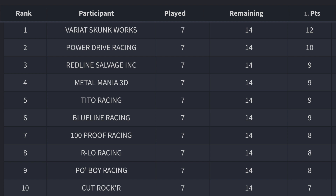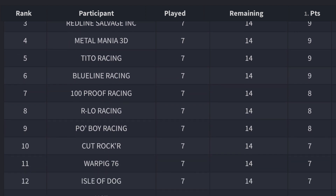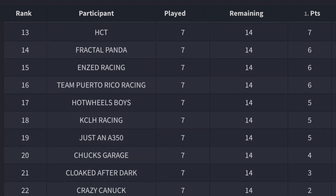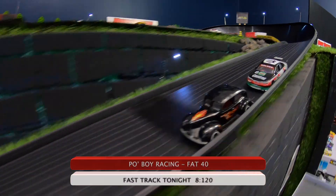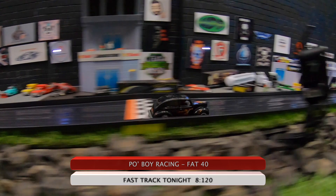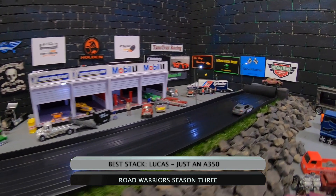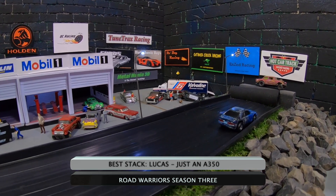Here are the results after Battle 7 and the breakaways are happening. Skunk Works on 12, Power Drive on 10, Red Line on 9, Metal on 9, Tito on 9, Blue Line on 9, 100 Proof on 8, Arlo on 8, Po'boy Racing on 8, and the rest of the field is scrolling through. That breakaway happening so early in the season can mean a lot of damage to a lot of teams right now, but we have a lot of racing to go — still 14 more to go. The fastest track time tonight and possibly all-time on Mount Western Raceway is Po'boy Racing in the fat Fender 40 with an 8.120 — unbelievable, congratulations Po'boy Racing. The big stack tonight goes to Lucas — he gets slammed by Arlo Racing off the track and almost takes out our lighting. That's a wrap for tonight — until next time, I'll catch you guys later. This is The Streets, this is Road Warriors, custom diecast racing.